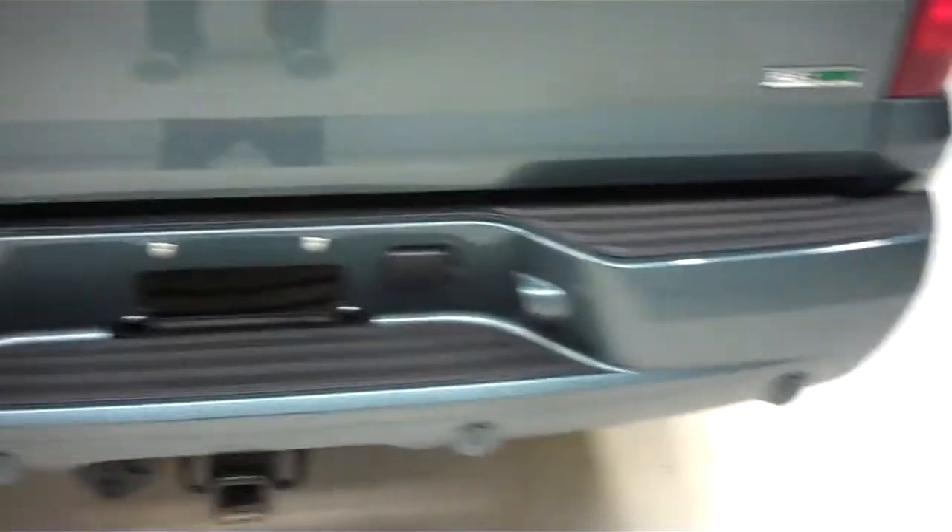Now we will take a look at the bed. The bed of the vehicle is also very clean. Tailgate is in great condition — no dings, dents, or chips.